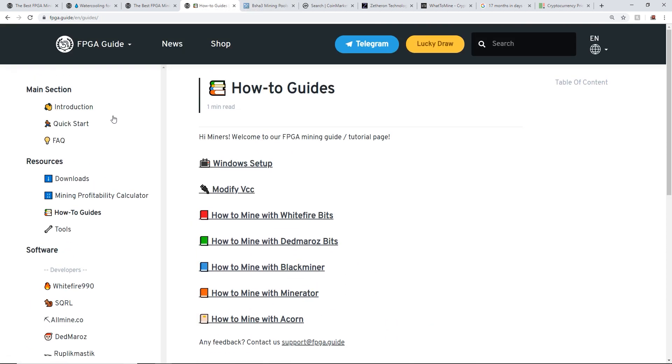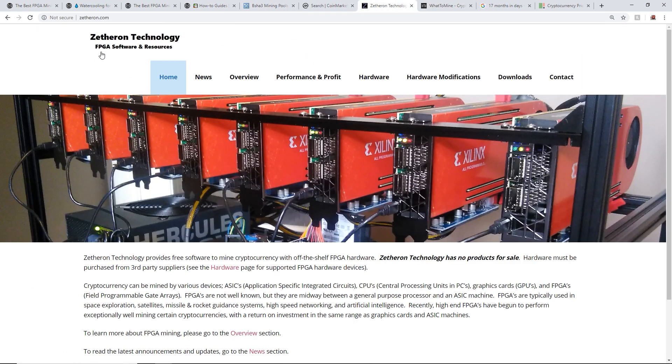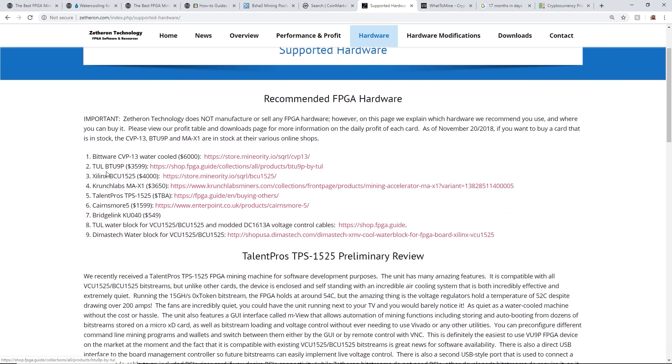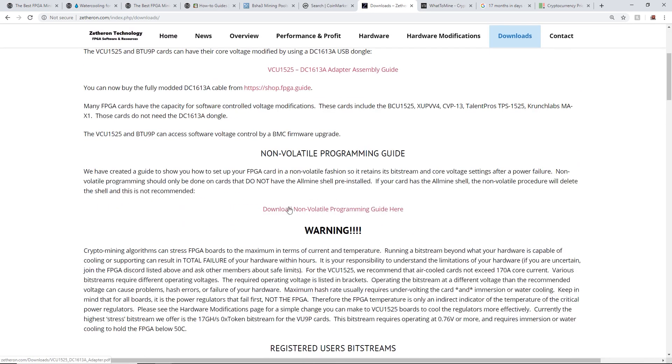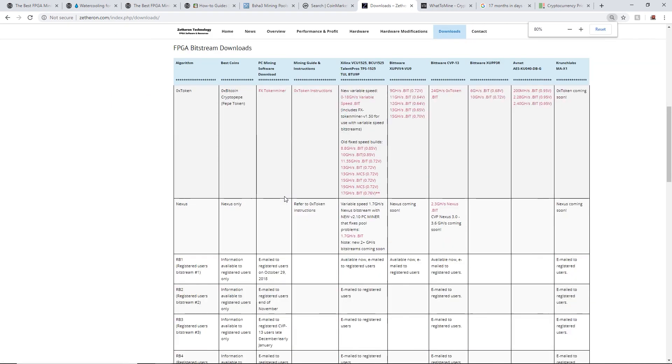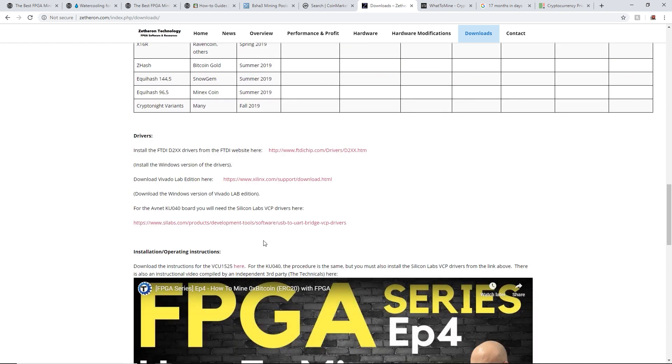FPGA.guide isn't the only website for FPGA stuff — Zethron Technologies also covers FPGAs like the BCU 1525, Bitware CVP-13, Crunch Labs MA-X1, and the TUL BTU 9P. On the Zethron Technologies website they have a bunch of bitstreams available for various FPGAs, including an X16R Ravencoin one coming in spring 2019.